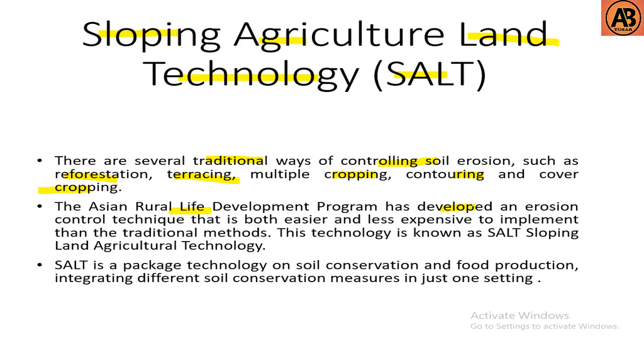The Asian Rural Life Development Program has developed an erosion control technique that is both easier and less expensive to implement than the traditional methods. This technology is known as SALT, which stands for Sloping Agricultural Land Technology. SALT is a package technology on soil conservation and food production, integrating different soil conservation measures in just one setting.